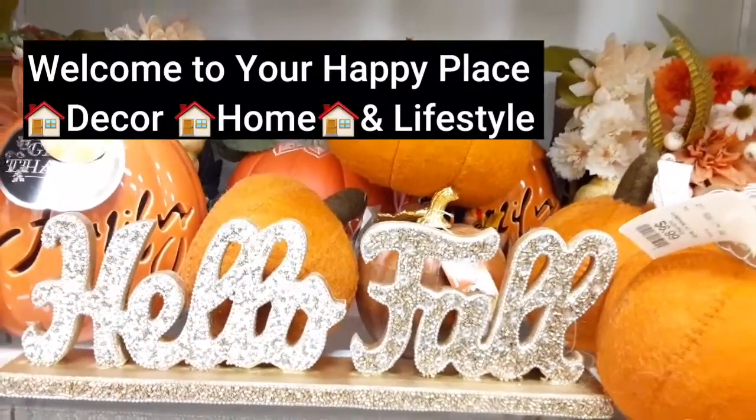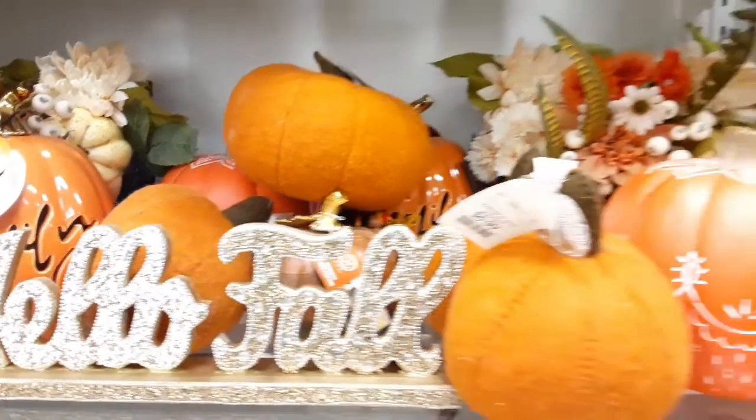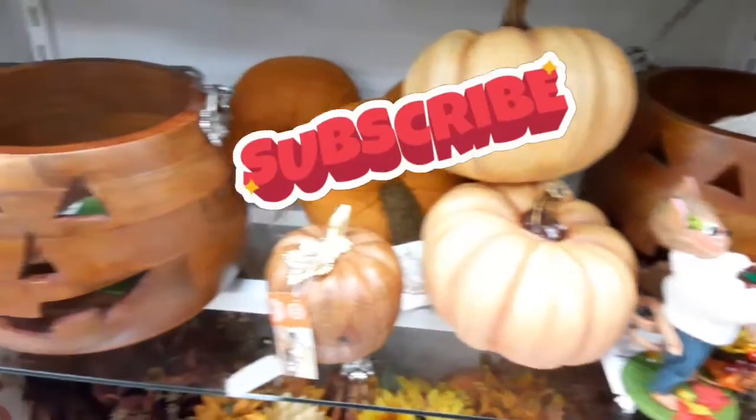Welcome friends! In today's video we are at HomeGoods once again because you guys know it is my favorite store. I think it's so beautiful, just like everything else that I love.